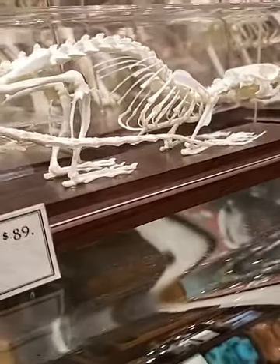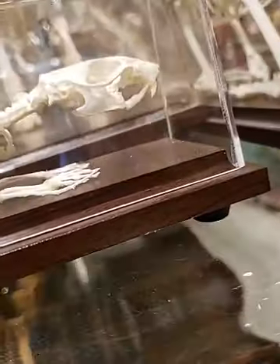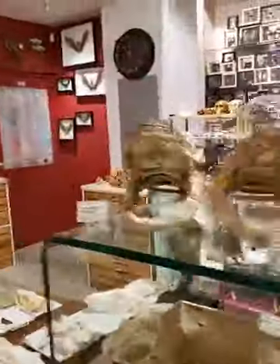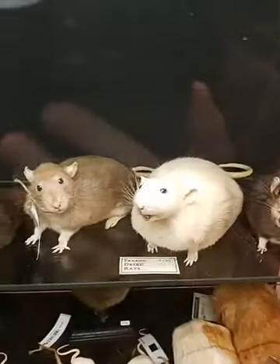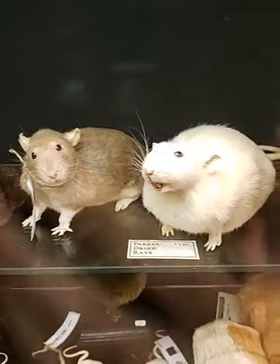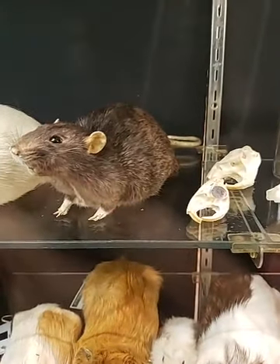Their paws, the way that they extend like that, makes them really good runners — really good scampers, scampering around. And those really very cool chompers. We also have taxidermy rats. We have some freestanding rats over here. These guys are super chunky. Look at how big they are. We get extra large rats, because why not? And they are just absolutely so adorable.